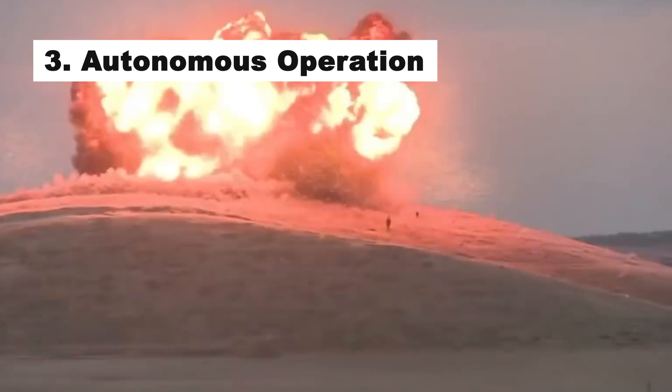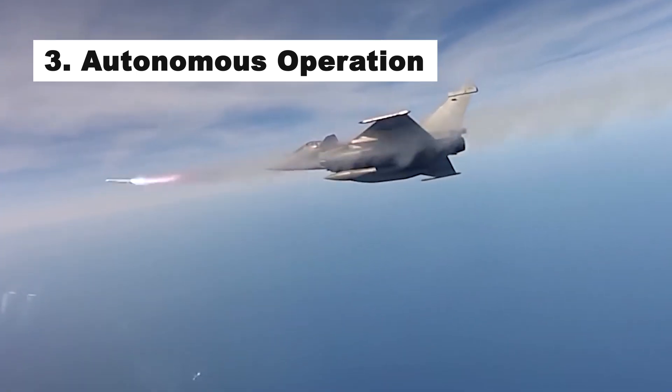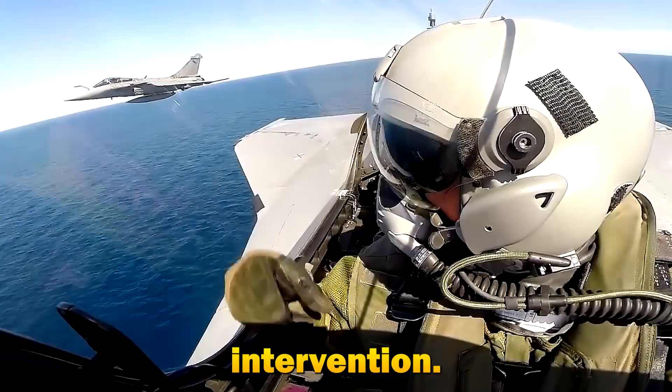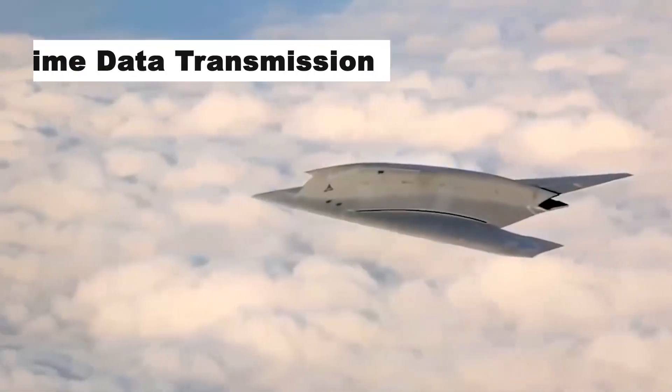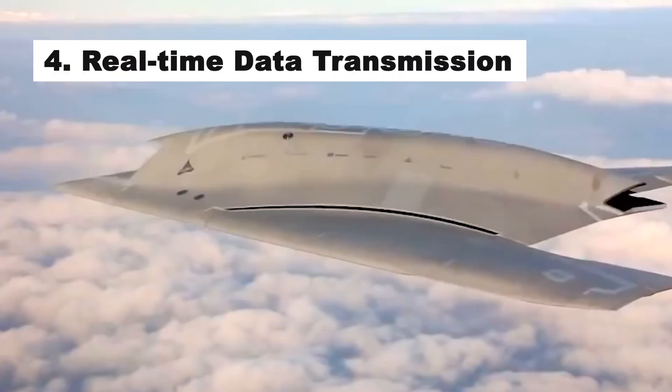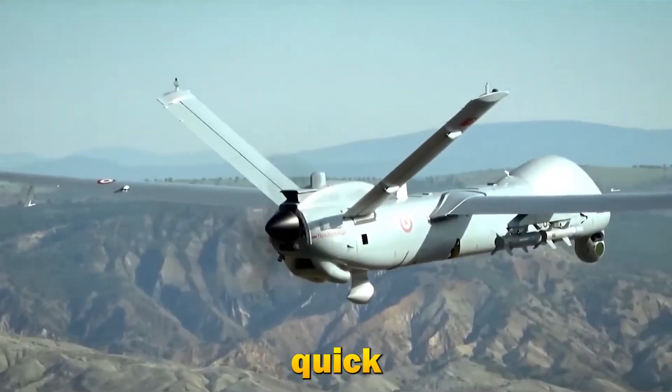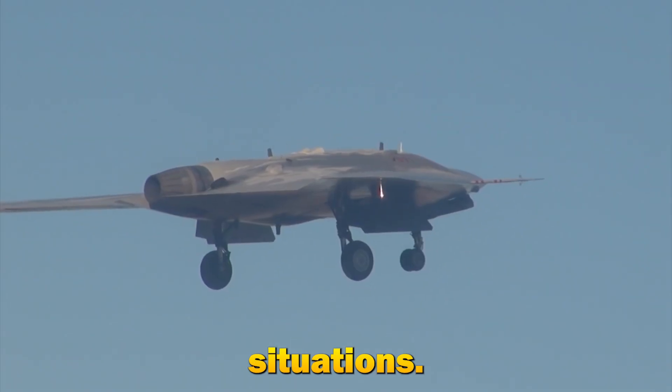Third, autonomous operation: with AI and machine learning, drones can perform complex tasks without human intervention. Fourth, real-time data transmission: they provide instant data relay, allowing for quick decision-making in critical situations.